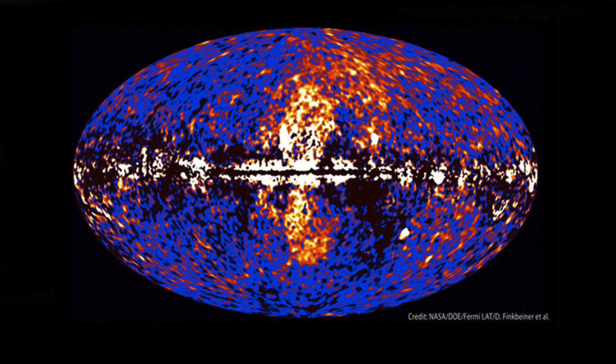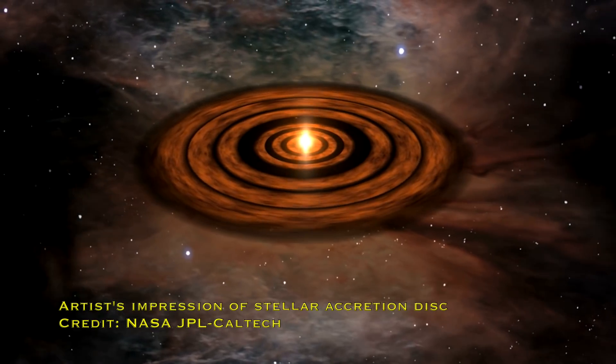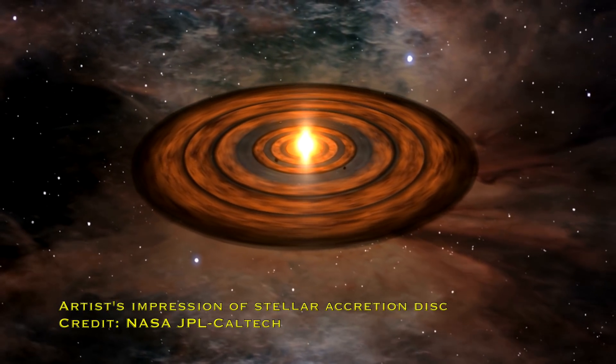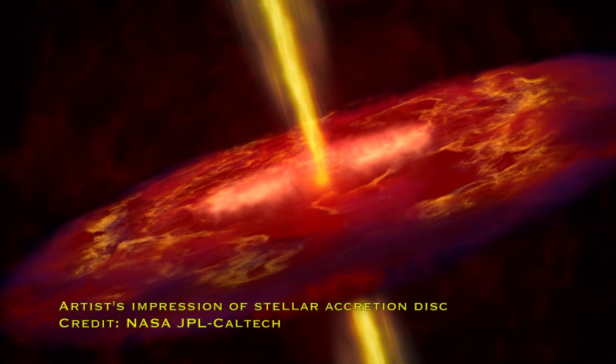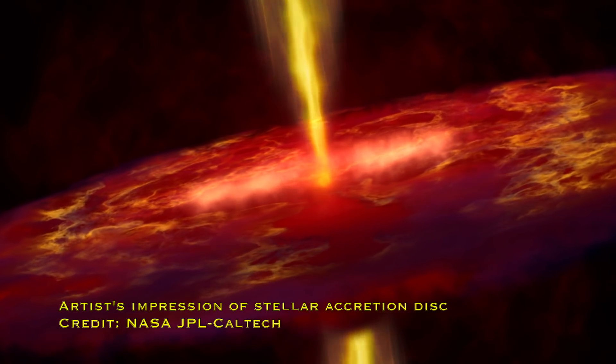Since they haven't managed to find a companion star, the collaborators on this paper asked: what else could it be? What else is this shape reminiscent of? It's actually quite reminiscent of the weird bubbles we see out of the Milky Way caused by the accretion disk around its central supermassive black hole. So the authors said: what if this star also has one of these accretion disks? What if there was some material around the star that settled down into a disk that's now swirling and spiralling onto its surface? In that case, you could create this shape.